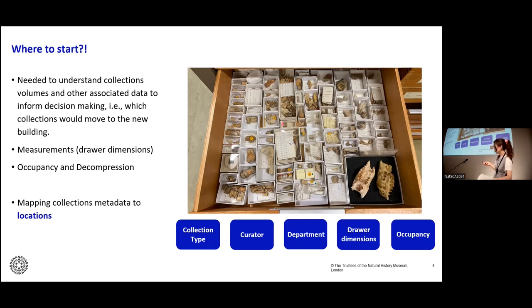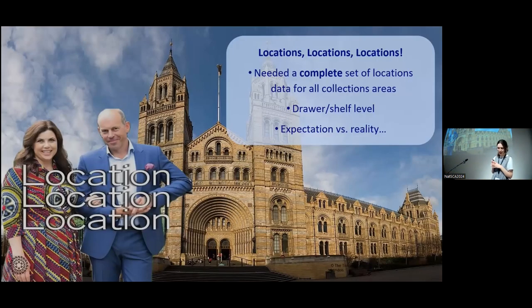This data was all associated to collections location records — for example, a drawer or a shelf. To collect any of this data, we needed a complete and consistent set of collections locations for all of our collections areas at the lowest level available, such as a drawer or shelf inside a cabinet. We faced a little bit of expectations versus reality, because what is useful for collections management when it comes to locations often differs between collections and can look quite different to what is needed for a project of this scale.